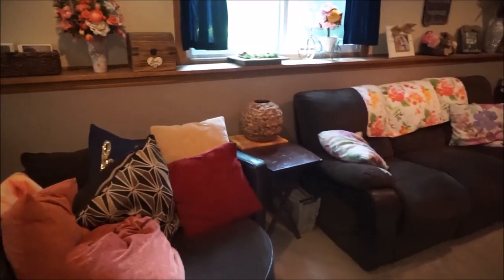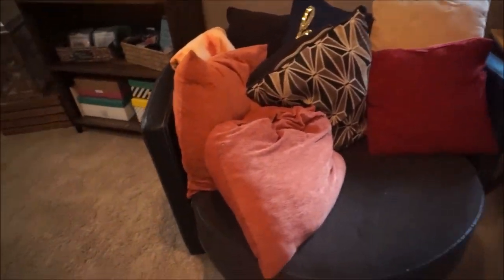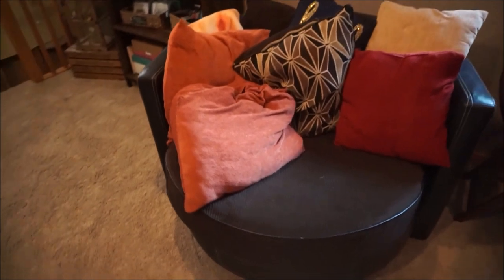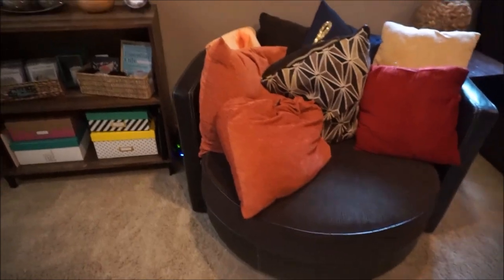Moving along through the room we have this circular couch, found at Value City on sale — nothing's wrong with it, we just got a really good price. I have a huge collection of pillows on this and it is so comfortable, especially when it's filled with all the pillows. Back on this ledge I have a huge collection of flowers we used at each of the wedding reception tables as centerpieces — I just stuck a ton of them right in there.